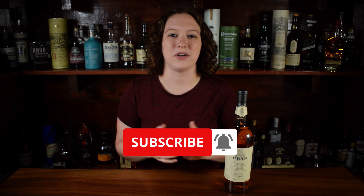Thanks for joining me on this episode of Whiskey Central. I hope that helped you understand the different types of scotch whiskey. Next week I'll be reviewing Michter's Rye, so if you don't want to miss out, make sure to hit the subscribe button and turn on notifications. I hope you enjoyed this video — if you did, leave it a like. Thanks for watching and I'll see you next week.